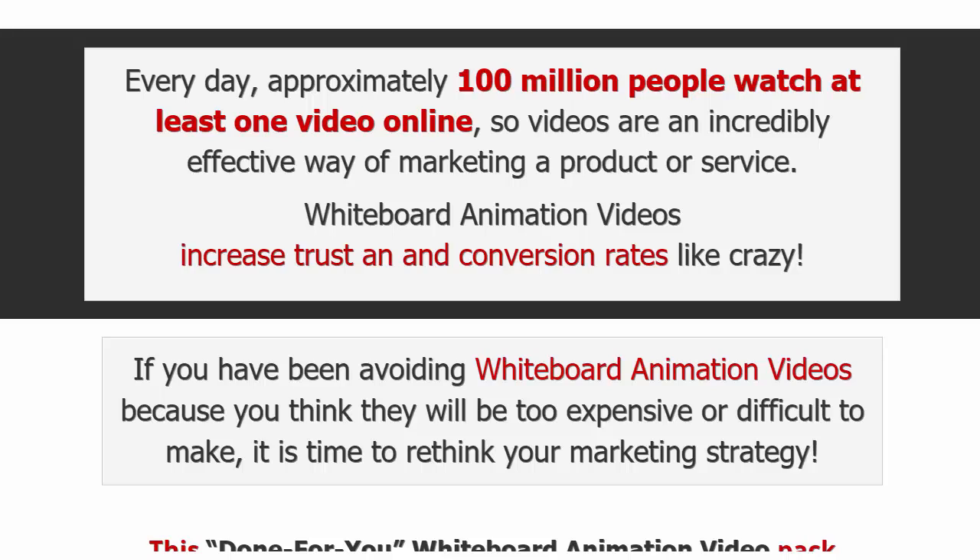In the past it's been really difficult — we'll touch on that in a minute. But first: every day there are around a hundred million people who watch at least one video online. Videos are an incredibly effective way of marketing a product or service.